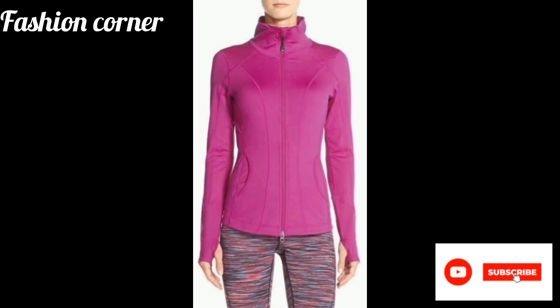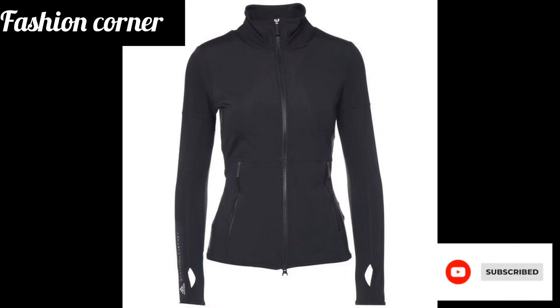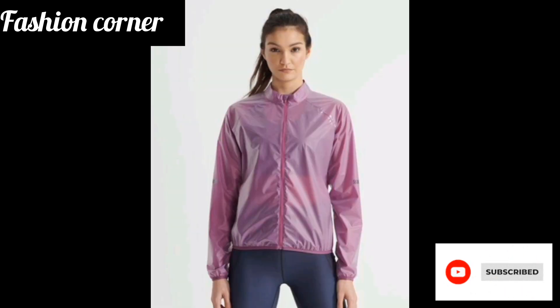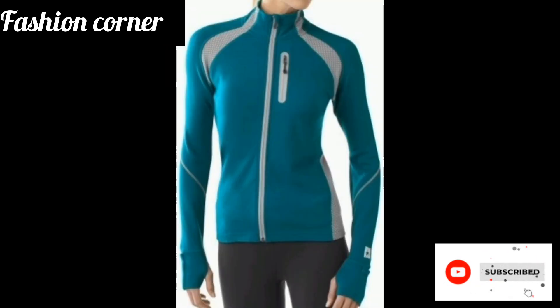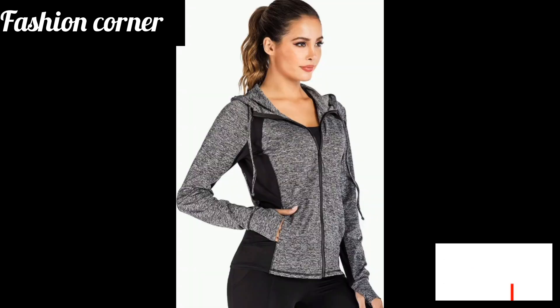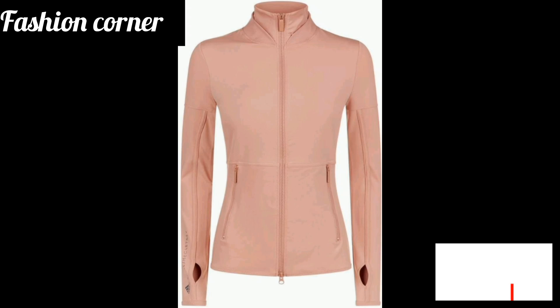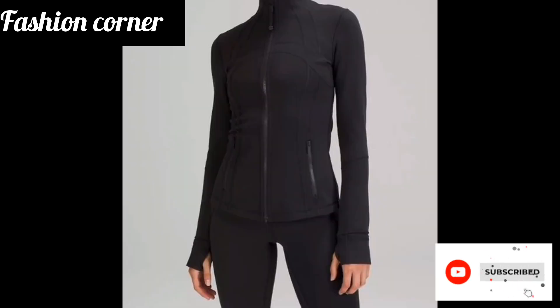The adjustable features also provide added protection from the elements. Overall, the athletic jacket is an essential item for athletes and fitness enthusiasts looking for comfort and functionality during their training sessions. Hope you enjoy the video — subscribe to my YouTube channel Fashion Corner.